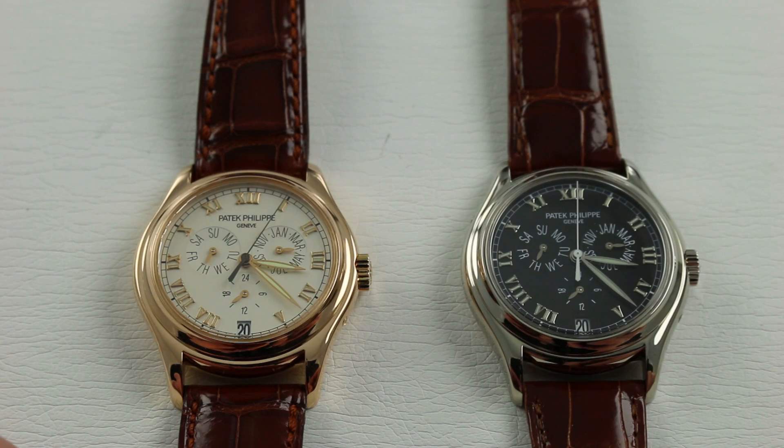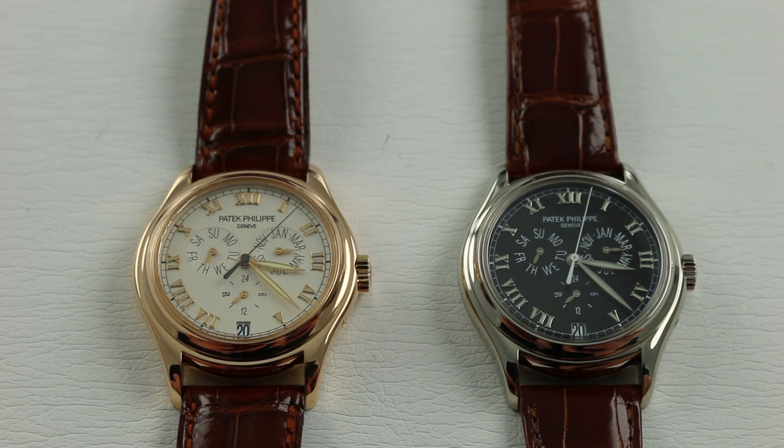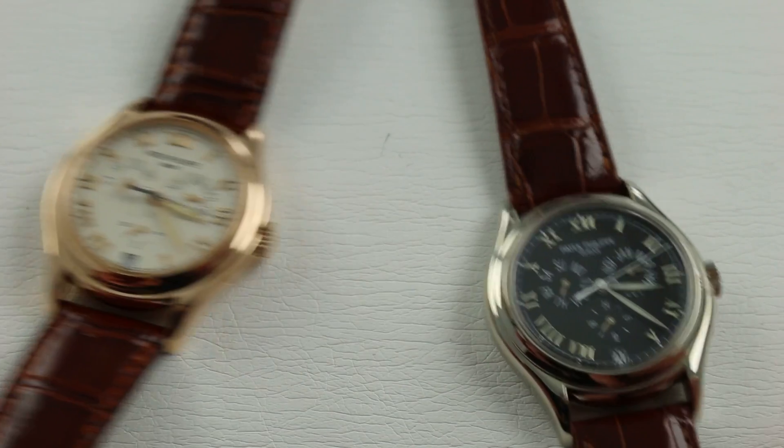Now you can see both watches are precious metal, both have Roman numerals, both are 37mm annual calendars with identical caliber 315-198 automatic movements. So let's do a quick set of wrist checks and talk about the differences.